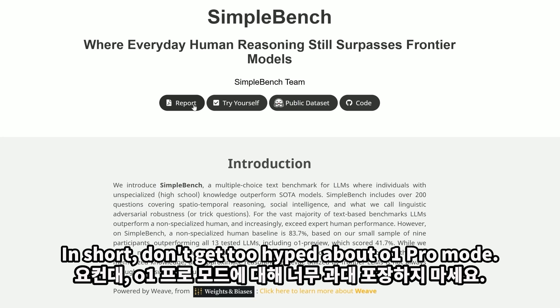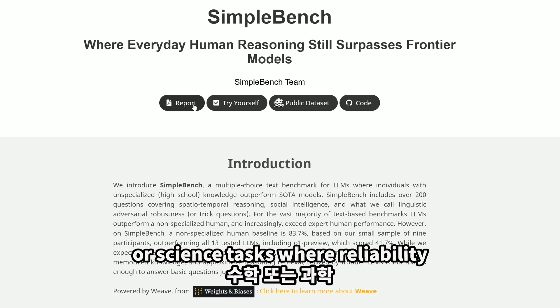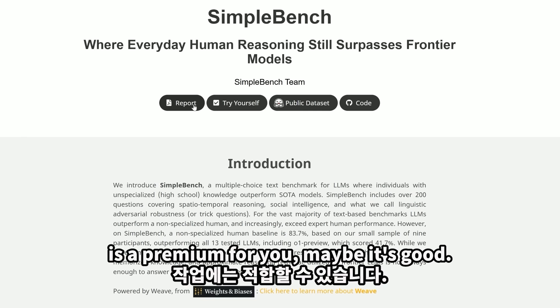In short, don't get too hyped about O1 Pro Mode. For really complex coding, mathematical, or science tasks where reliability is a premium, maybe it's worthwhile.